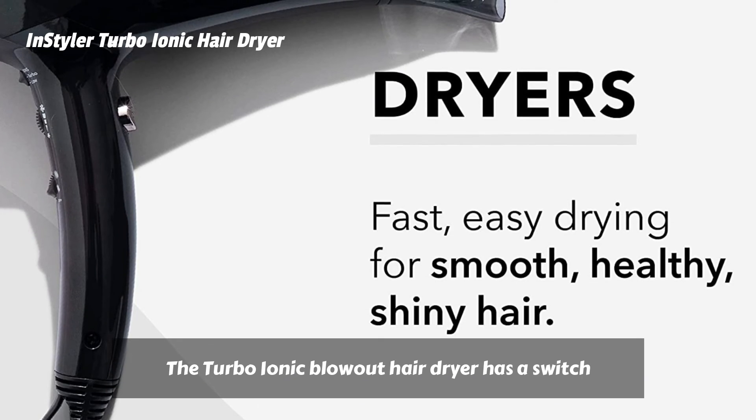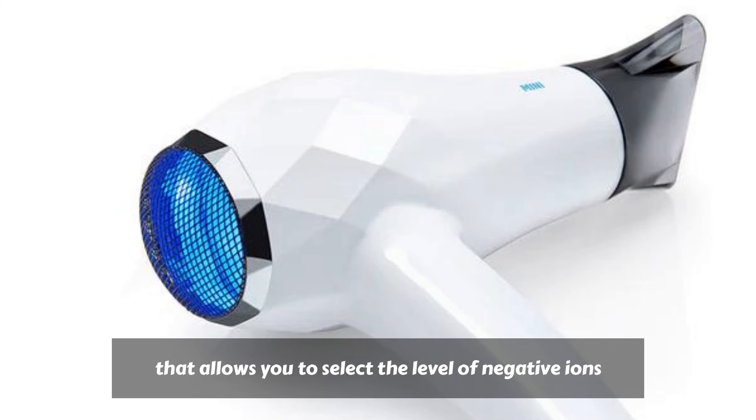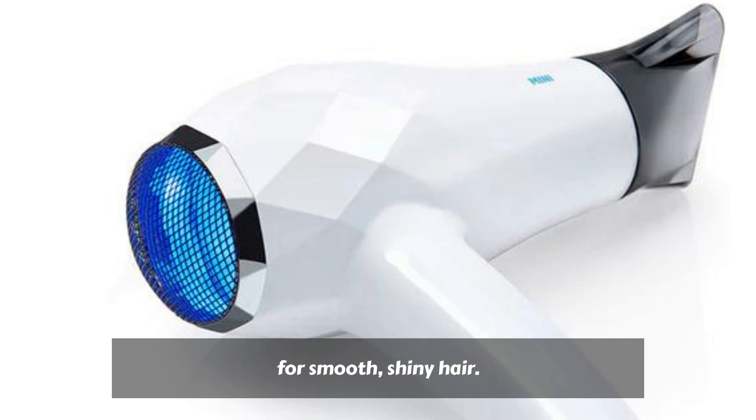The Turbo Ionic Blowout Hair Dryer has a switch that allows you to select the level of negative ions for your hair type to maximize frizz reduction for smooth, shining hair.